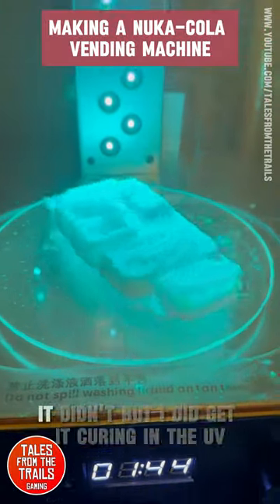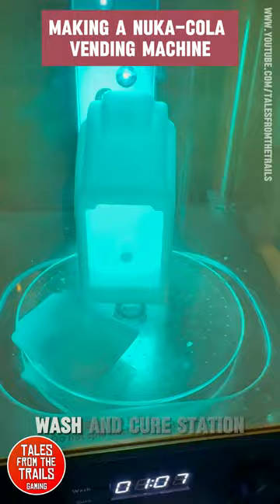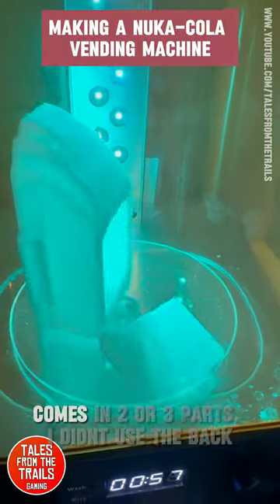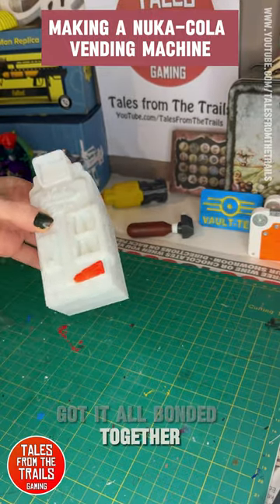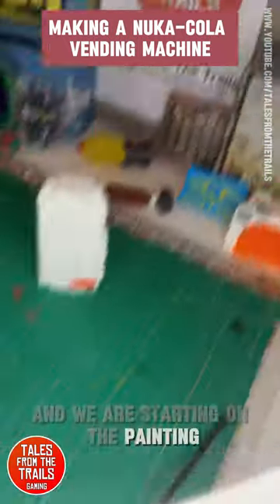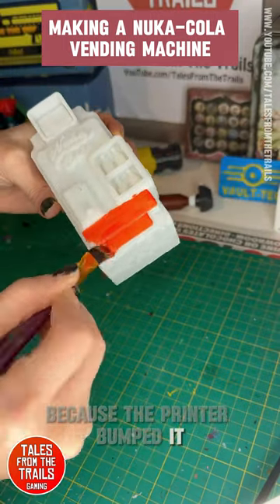I tried to record the printing but it didn't work out. I did get it curing in the UV wash and cure station. It comes in two or three parts, and I got it all bonded together. We are starting on the painting — the tripod did take a tumble because the printer bumped it.